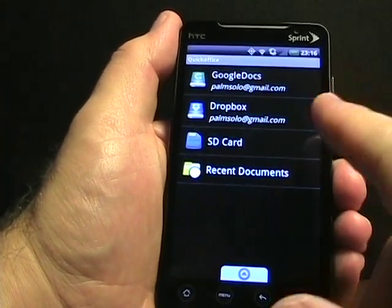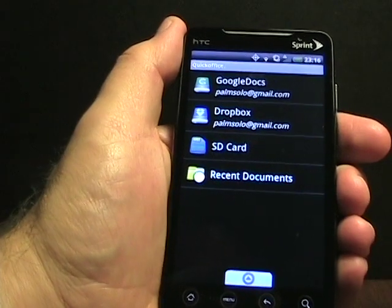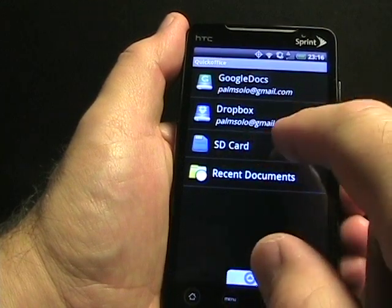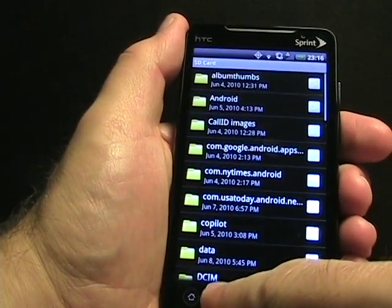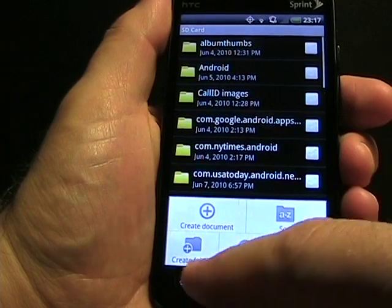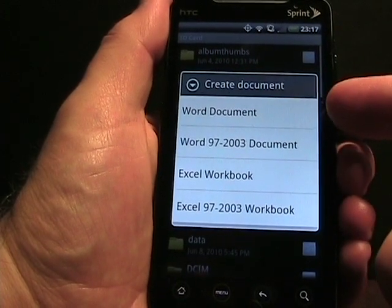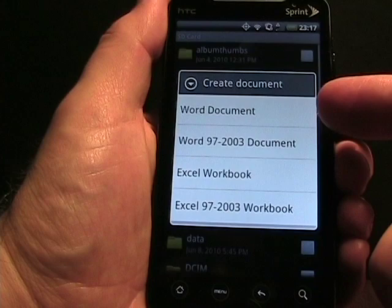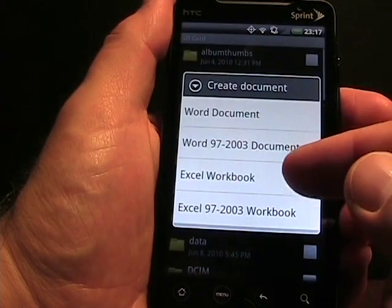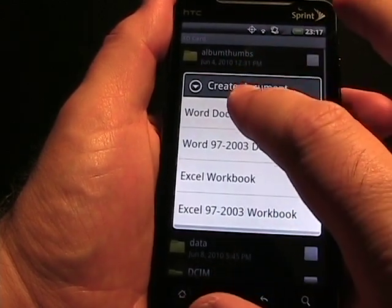At first when I launched this application I thought, here's the file explorer view — that's nice, but how do I actually create a document? I was worried this was another viewer. So what you do is tap on SD card, then tap on menu again. You can see there's an option at the bottom to create a document, sort your documents, create a folder, about, and help. If I tap on 'Create a Document,' I have options for creating a Word document in the newer XML format, a Word 97-to-2003 document, an Excel workbook, and a 97-to-2003 workbook.